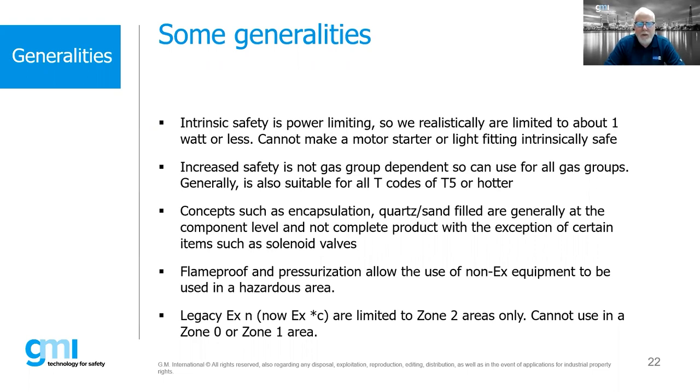Encapsulation and quartz/sand fill are usually done by the manufacturer and are limited to individual components — ballasts, actuators, solenoid valves, fuse holders. One person once asked why we couldn't fill an entire enclosure with encapsulant — the problem is you'd never be able to service or inspect it. It would be basically a disposable panel, albeit a safe one. Flame proof and pressurization allow the use of non-EX equipment in hazardous areas — so if we cannot find an EX widget, these are our options. Also remember: EXN equipment, now being absorbed into sub-groups like DC, EC, etc., is limited to Zone 2 only.